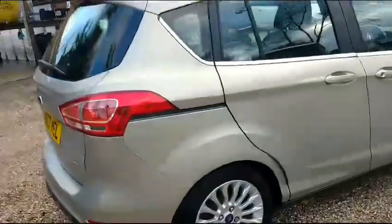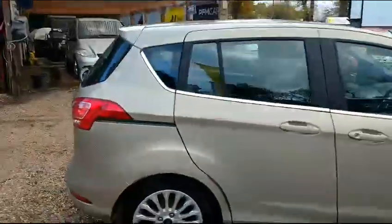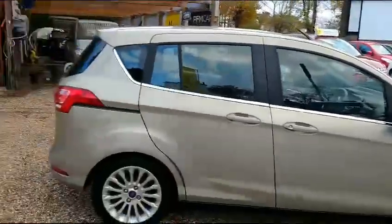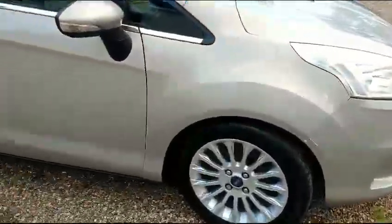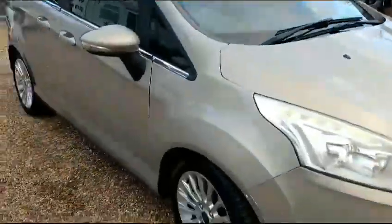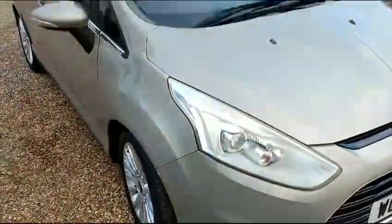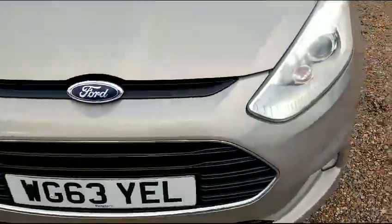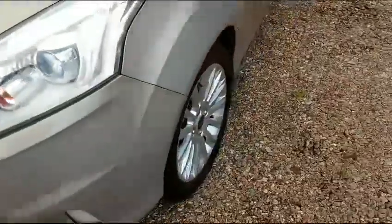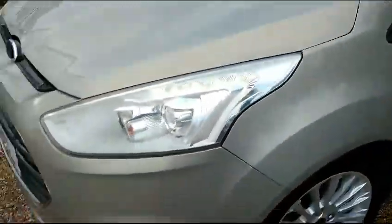Good afternoon ladies and gents, and welcome to our car site here in North London on the borders of rural Hertfordshire, ten minutes away from the M25 and the nearest Northern Line tube station. Lovely piece of stock which has just come in here — a 2013 Ford B-Max Titanium. It's the 1 litre EcoBoost version, in a beige colour.